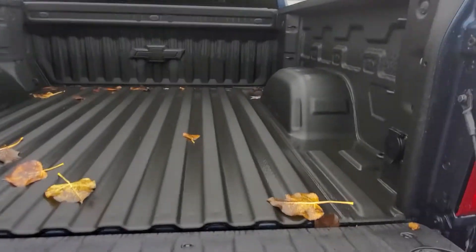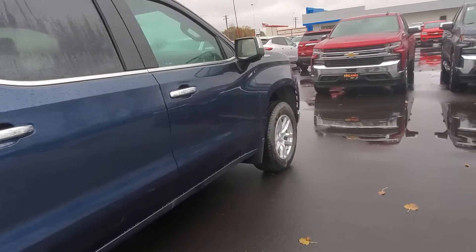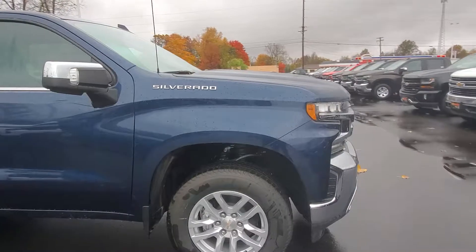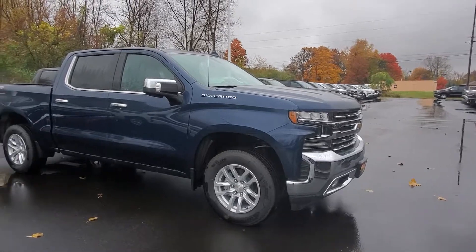The tailgate goes up and down. This color is called North Sky Blue — it's new for 19 and one of the most popular colors that we sell here. If you'd like to come out for a test drive, call me at 419-668-4811 and ask for Shasta.